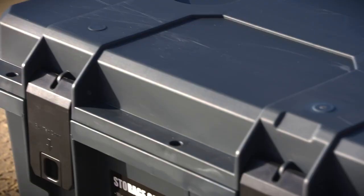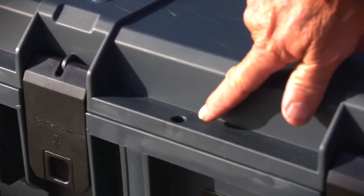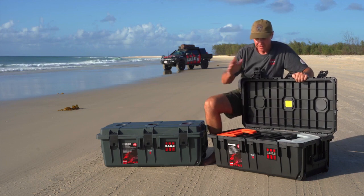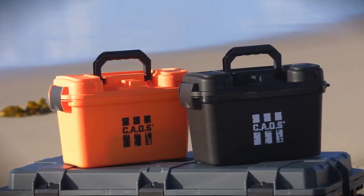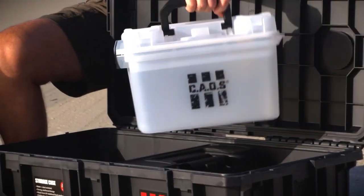And for those of you who are security conscious, it has six positions for padlocks around the edge of the lid. These cases are available in the black and the grey. Also available to fit inside these boxes are these handy cases. Now these are available in three different colours — the orange, the black, and the semi-transparent.